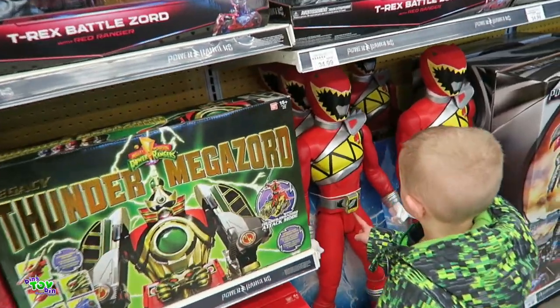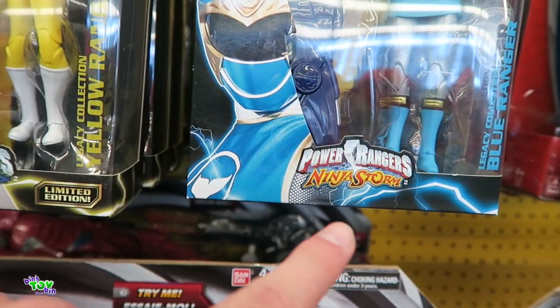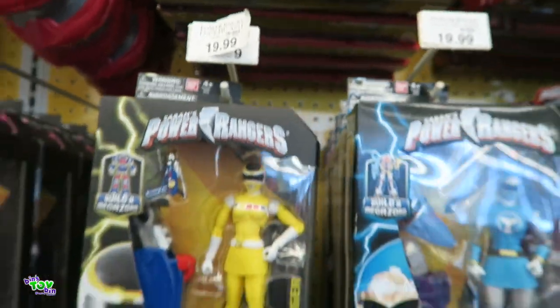Is that his Morphin? They're all from different ones. That one's from Ninja Storm. That's from Power Rangers in Space. And that was from the one that we grew up with. It says Legacy Collection and they're $20 a piece.